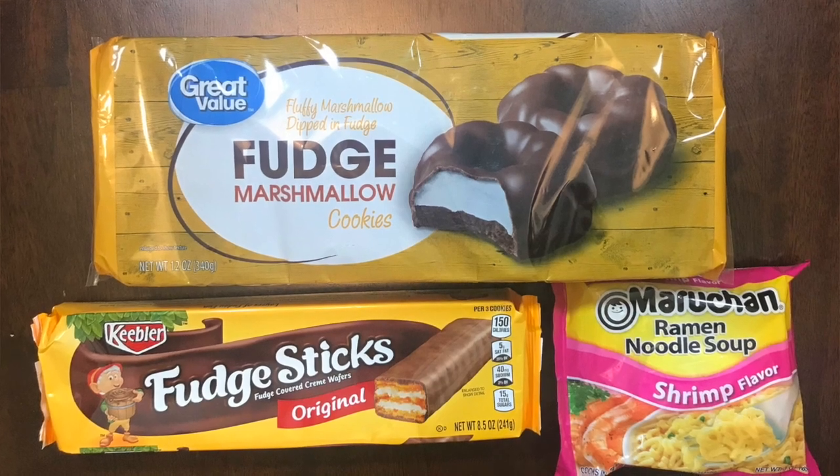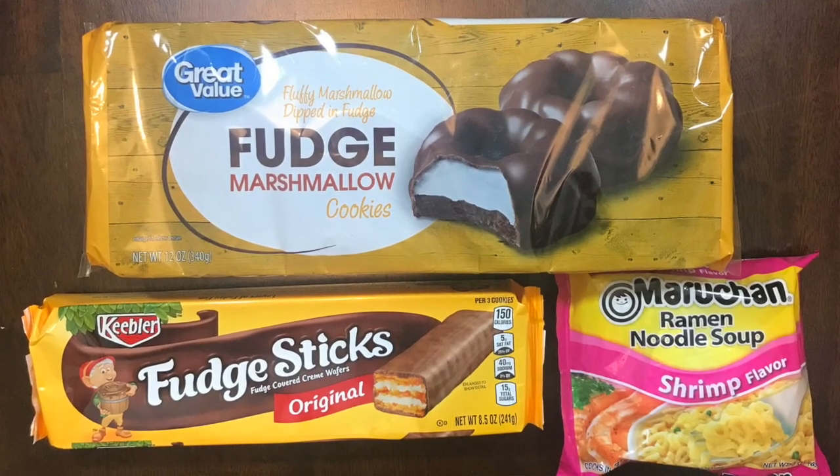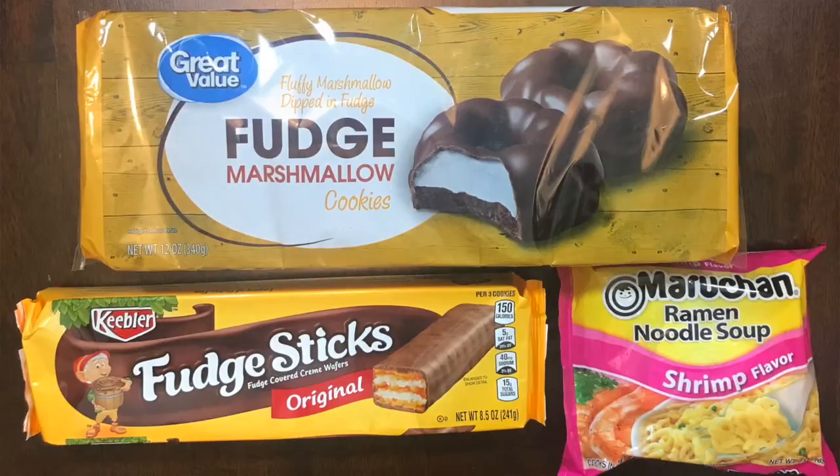Today we're gonna do something different, something fun - we're gonna try out some snacks. I have some American snacks: ramen noodles, chocolate covered marshmallow cookies, and fudge wafers. I've never really had those. I have had ramen noodles - I'm sure everyone has. If you went to college and struggled, that's pretty much the snack.